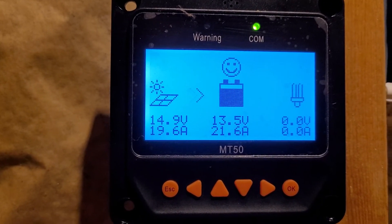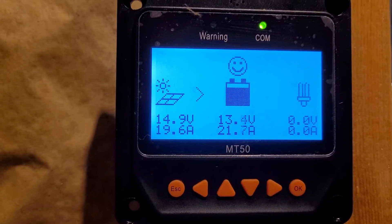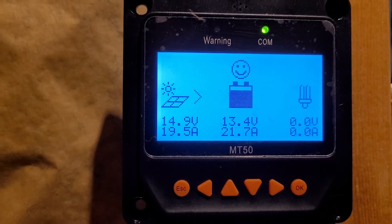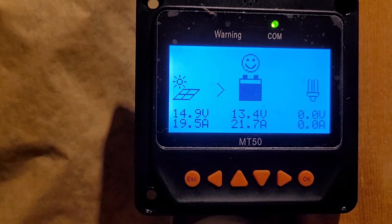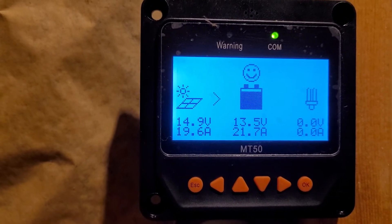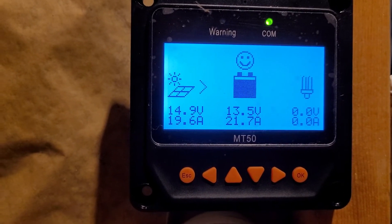Right there around 300 watts with 400 watts worth of panels. Do not expect your system to put out the full amount of wattage — it's just not going to happen. That only happens in the lab under perfect and ideal conditions.